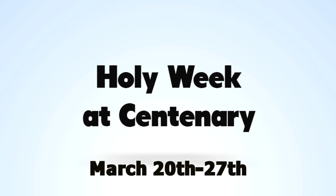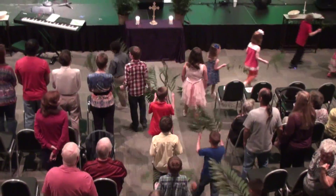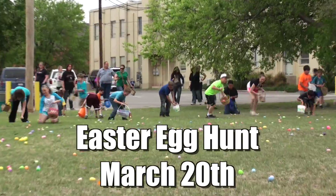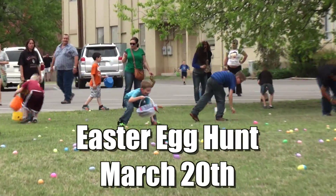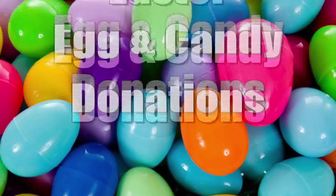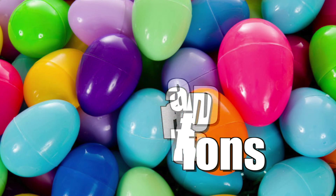Holy Week at Centenary starts with Palm Sunday. Logos choirs will sing and there is an Easter egg hunt on March 20th. Meet in the activity center after church and bring your Easter baskets. We need lots of candy and eggs to fill, and would appreciate your donations. Just bring them by the church office. Thank you for your generosity.